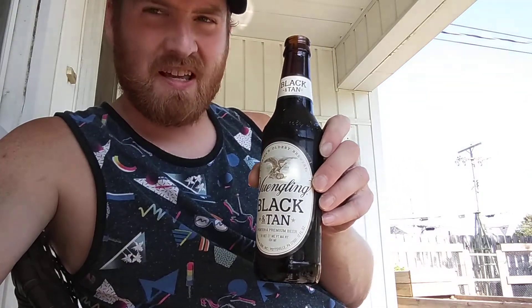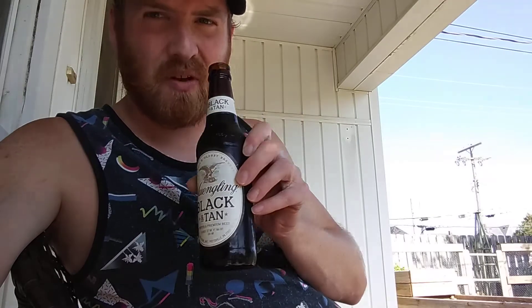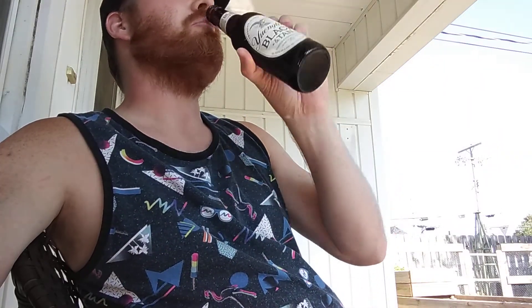You get both scents, you get both flavors when you drink it. You get the lager in there, but the porter is really the star of this, for me at least. So it's definitely worth checking out. That's good beer — it's not great beer, but it's good beer.